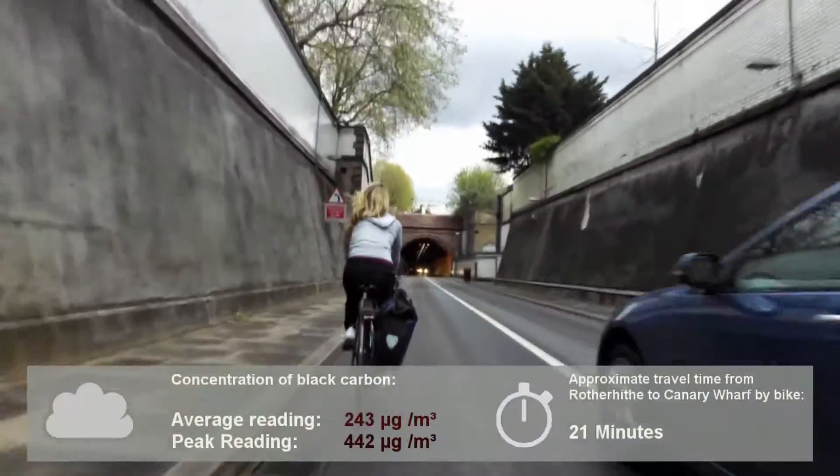So today we'll be looking at a couple of options available to us. We'll be using portable air quality monitors to measure the air quality as we go along. We're going to start off in the Rotherhithe tunnel.